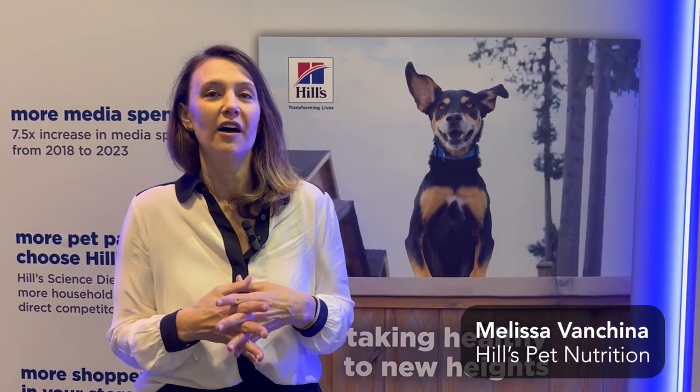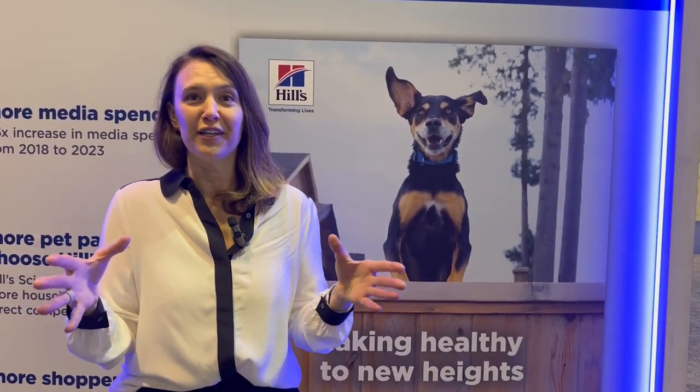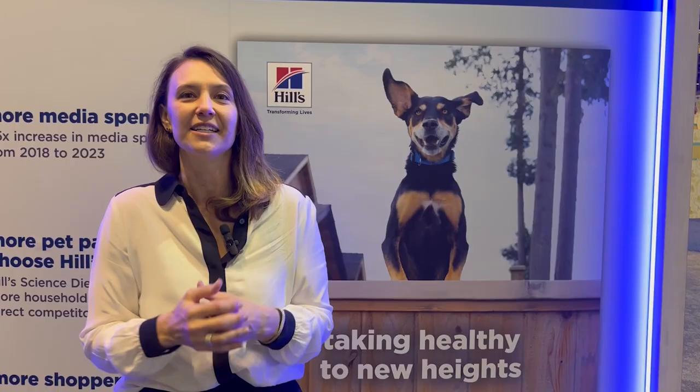This year what Hill's is focusing on is the science of taste, which is our program where we bring great taste into our foods along with the nutrition. That's very much science-driven — our approach to having both great nutrition and taste in the food.